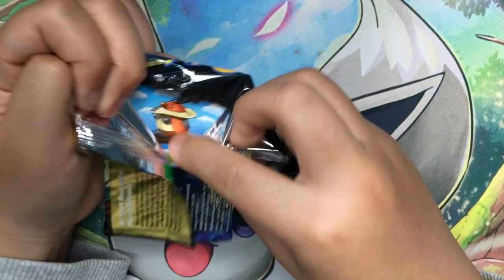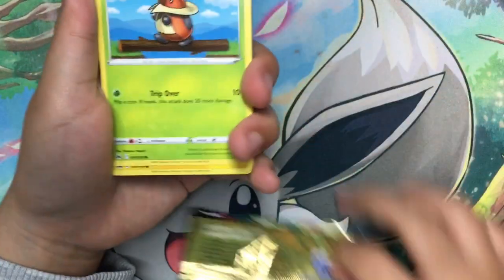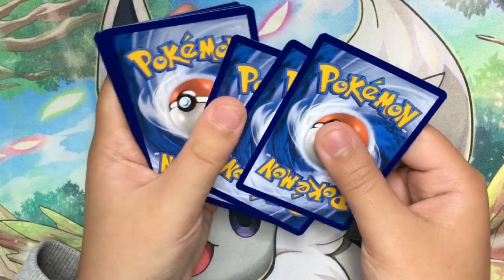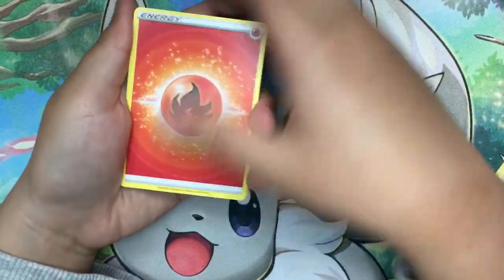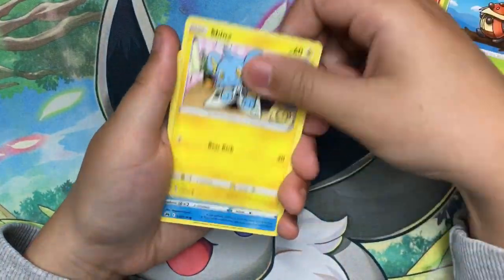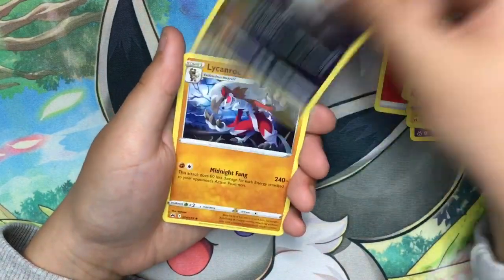Last pack, here we go! Come on guys, this pack is gonna be better than the rest. I haven't been pulling anything good from Crown Zenith lately. We got Snorunt, Dustox, and a non-holo. That's it for the last pack.